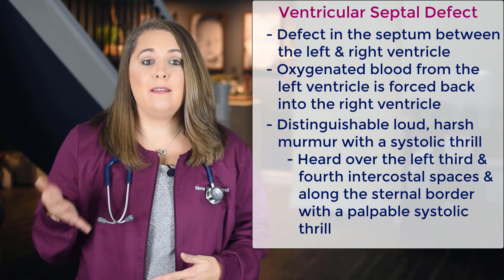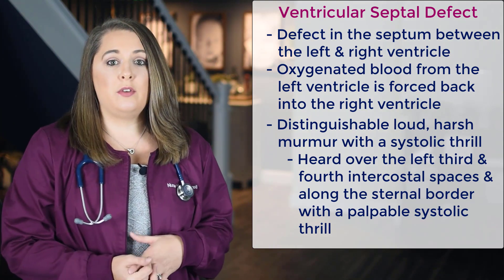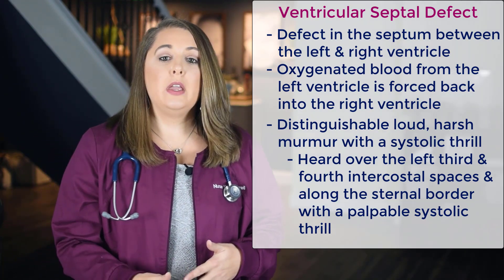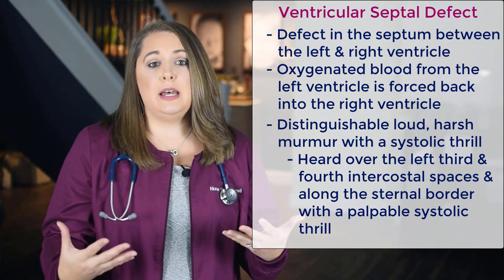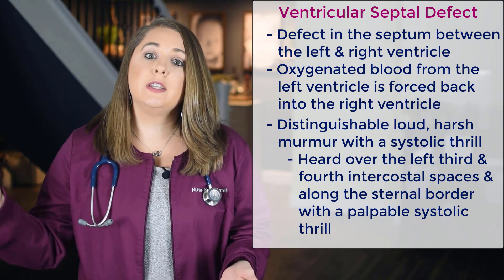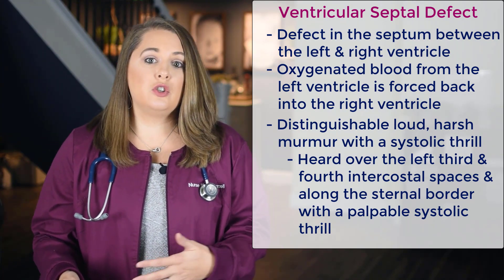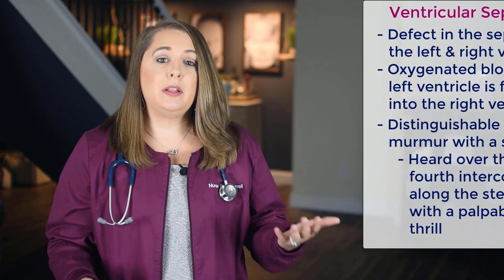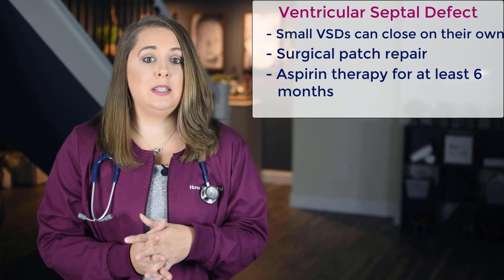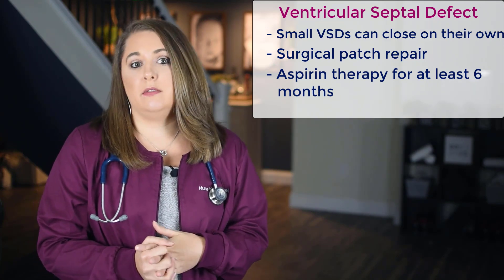A VSD will cause a very harsh murmur best heard over the left third and fourth intercostal spaces and along the sternal border with a palpable systolic thrill. Because the ventricles hold more blood and are more powerful — the left ventricle's job is to forcefully push out all of that blood to the rest of the body — children with a VSD are usually more symptomatic and the VSD is detected typically earlier. Small VSDs can close on their own, but typically these patients are going to need a surgical patch repair and also be placed on aspirin therapy for at least six months after the repair.